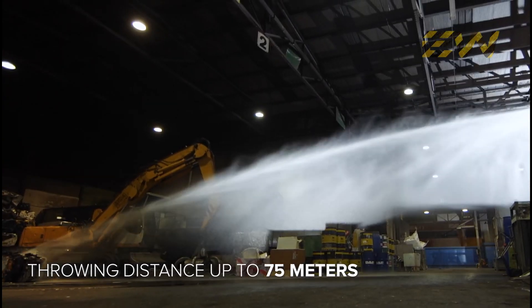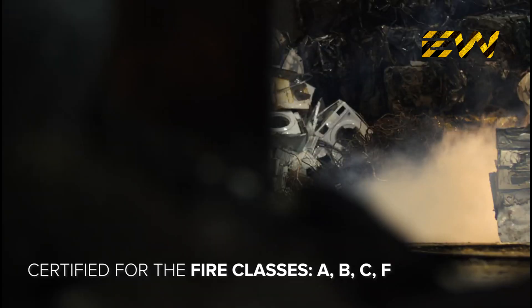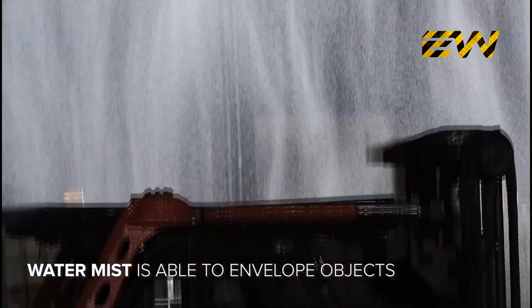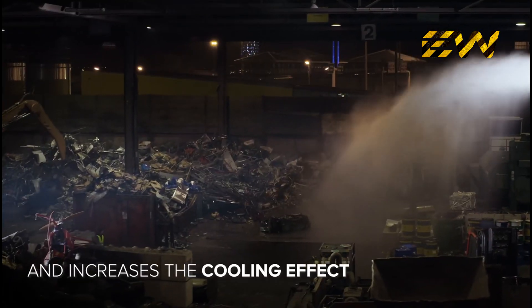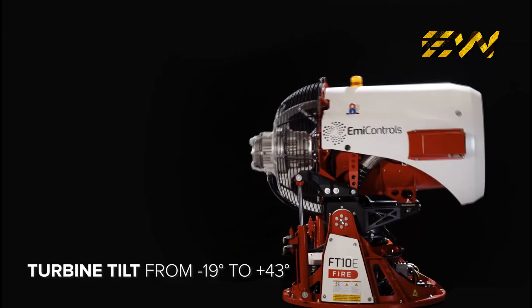With an impressive throwing distance of up to 75 meters, this robot is used by the civil defense of Abu Dhabi in UAE for the sterilization of streets and public places. It develops a mist of disinfectant which is able to envelop objects and helps to disinfect the area.